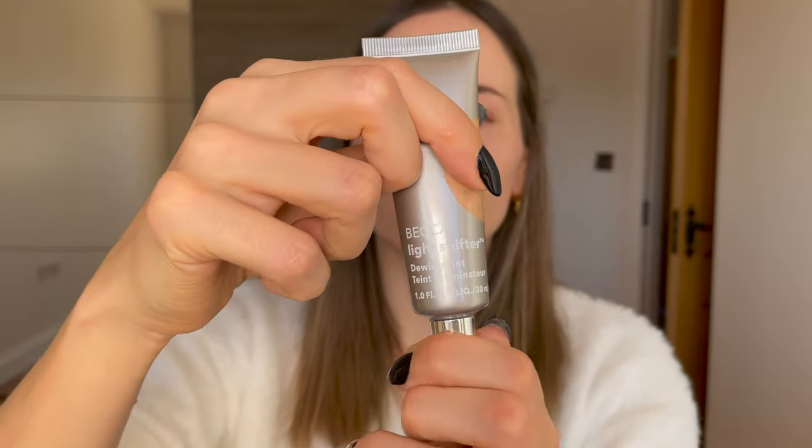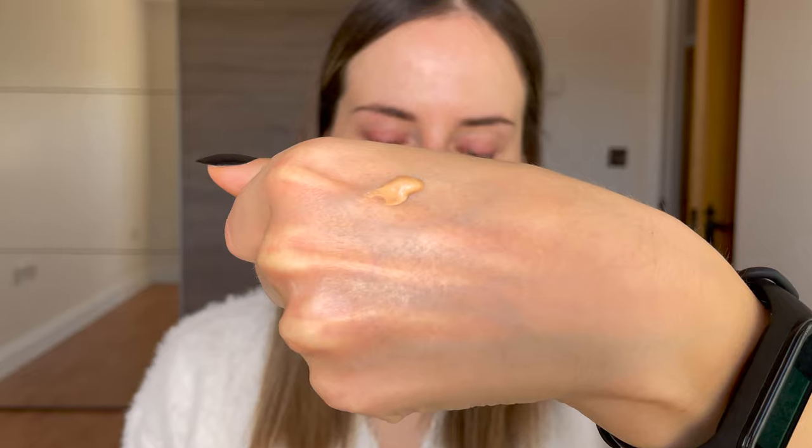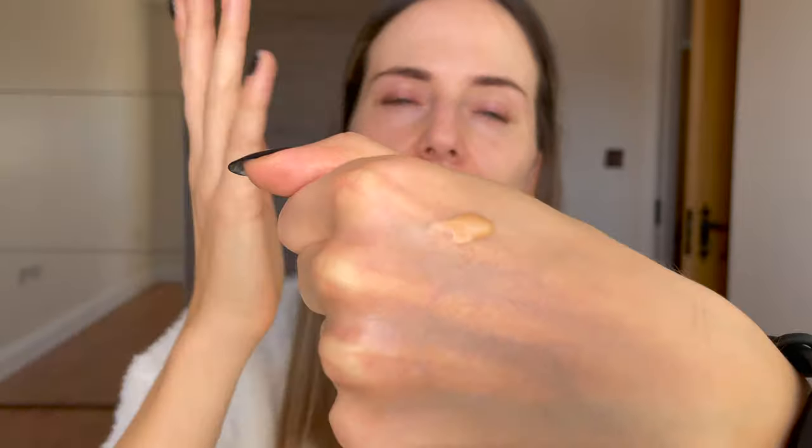It comes in a little plastic tube and you squeeze the product out. I must say when I first squeezed it out I was very surprised because it looks so illuminating. Literally, can you see? It has a nice consistency as well — not too runny but not too thick — so I'm very excited to try it on.